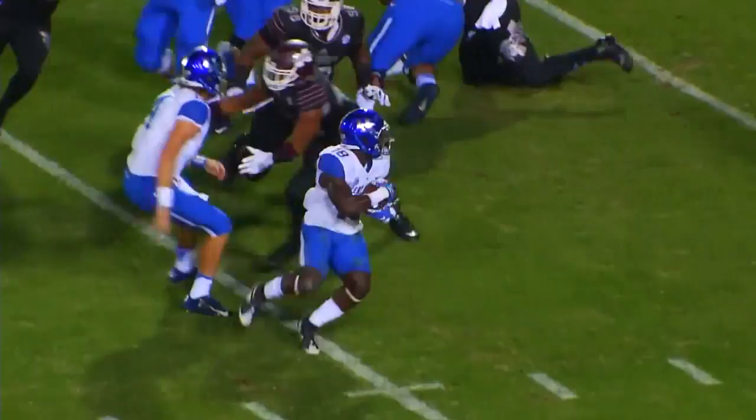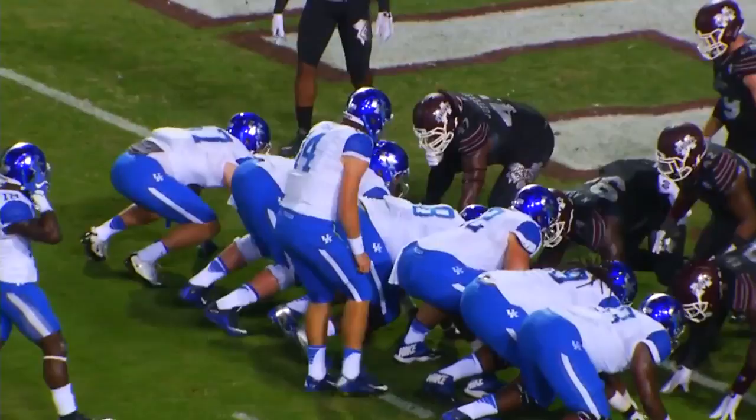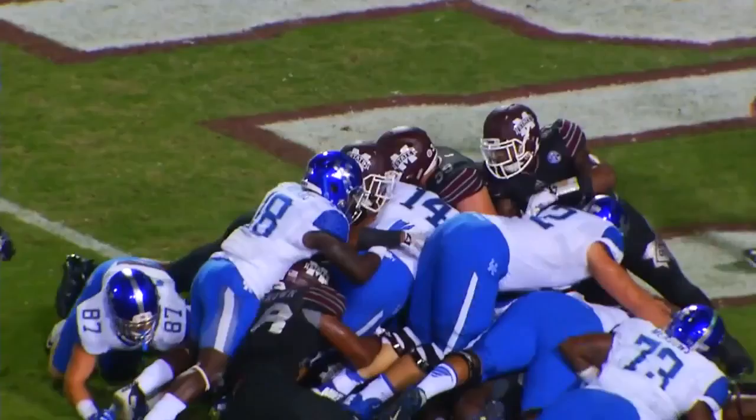Complete to Baker to the 20, and that's all. State comes with a blitz off the edge, they give it to Williams sweeping right, cuts it downhill at the 5, dives — and did he get in? No signal. No, they're gonna say he went down at the 1-yard line, less than a yard away from pay dirt.